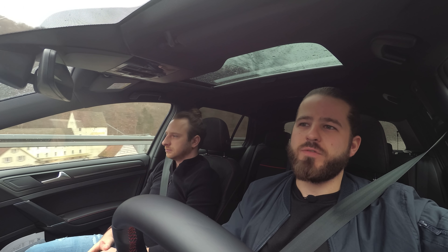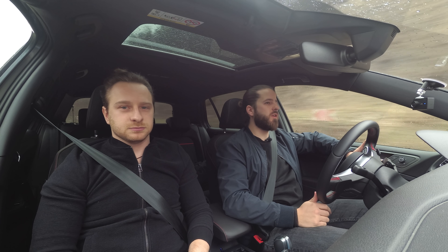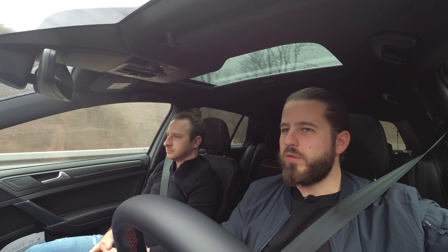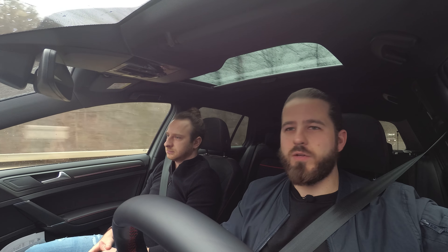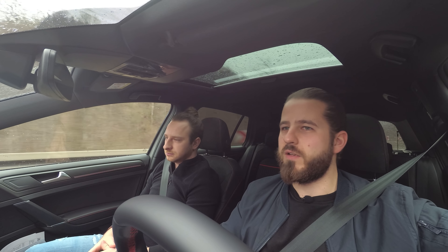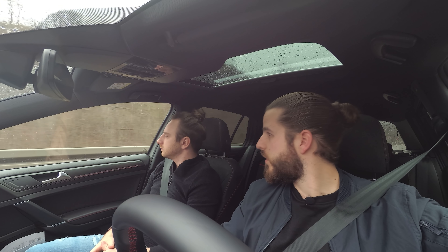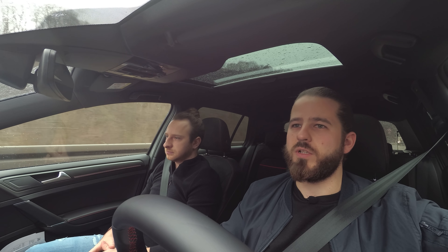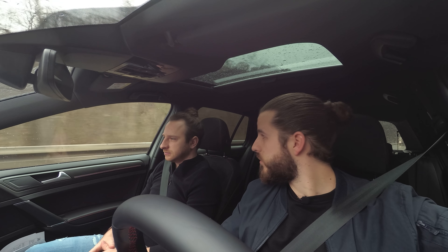Good morning guys! After we tested the new Polo GTI a few days ago, which you probably saw in our last video, today we want to show you its bigger brother, the Golf 7 GTI facelift. We know that the Golf 8 is basically right around the corner - it will probably be announced early this year and then the GTI won't be far either, but we just wanted to take the chance to show you the 7.5 GTI once more. The performance upgrade has been in our shop for quite a while, so we developed the product and wanted to show it to you in this video.